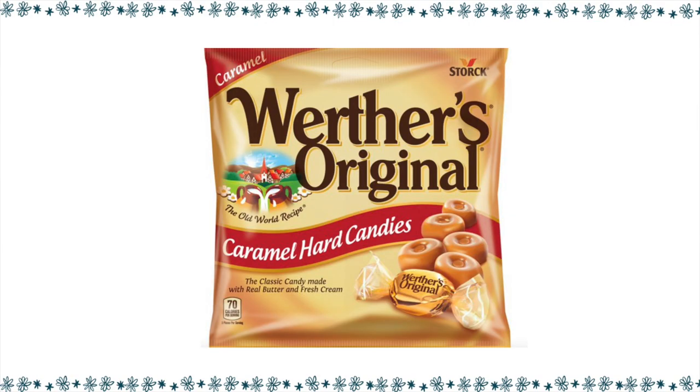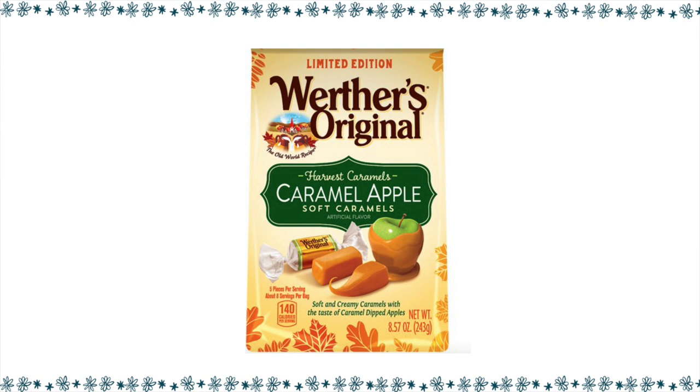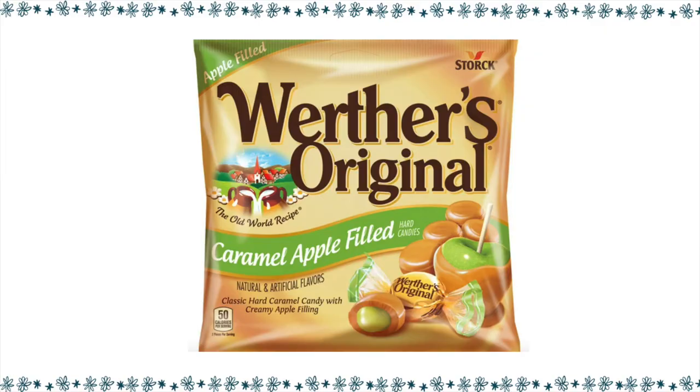Werther's Original Candies are so good — they have that buttery caramel flavor, and over the years Werther's has taken it to a whole other level. The Original Hard Candy: three pieces is four points. They also have a Chewy Caramel Cinnamon Cream — three pieces is five points. There's a Harvest Caramel Apple Soft Chewy Candy — three pieces is four points. A Maple Cream soft chewy one — three pieces is five points. And a Werther's Apple Filled Hard Candy — two pieces is only three points.